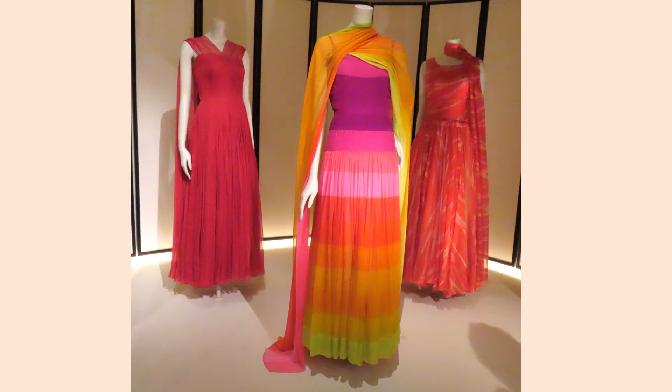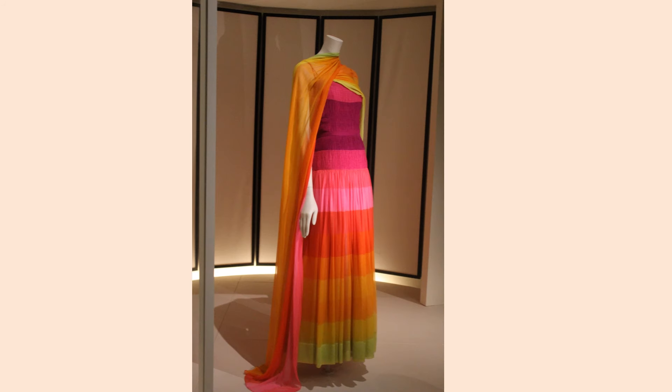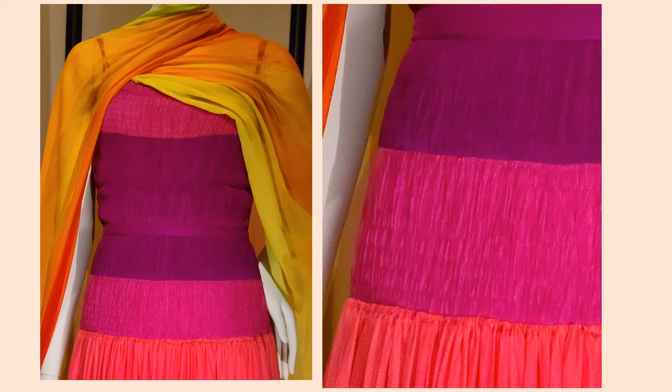Although Chanel was known for her tweed suits in the comeback years, her evening designs were always imaginative and innovative. These colorful dresses were fabricated in silk chiffon. The bodice on this dress is shirred close to the body, while the tiered skirt flows out in a rainbow of colors. Here you can see the voluminous scarf and the details of the shirring on the dress.